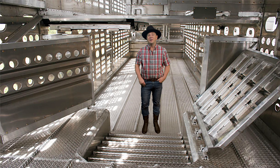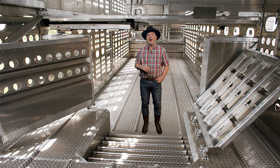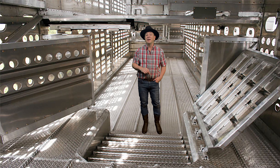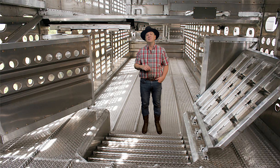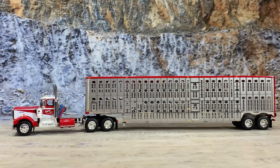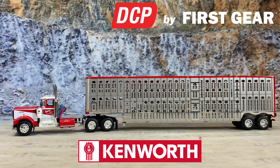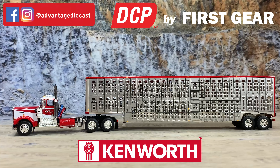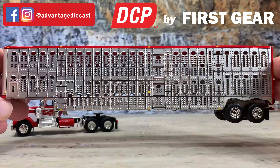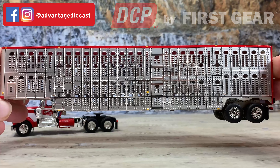The first feedlot cattle trailers were designed in the 1960s with a tandem truck and box. Since that time, trailers have become way more sophisticated, including going from one deck to two decks, adding gates within the trailer, and increasing the weight a trailer can haul. The modern pot trailer has a drop center, which lowers the center of gravity and helps prevent rollovers. Some of these trailers can haul nearly 90,000 pounds depending on the type and the number of axles. A three-axle trailer can haul 89,500 pounds, whereas a two-axle can haul 80,000 pounds.